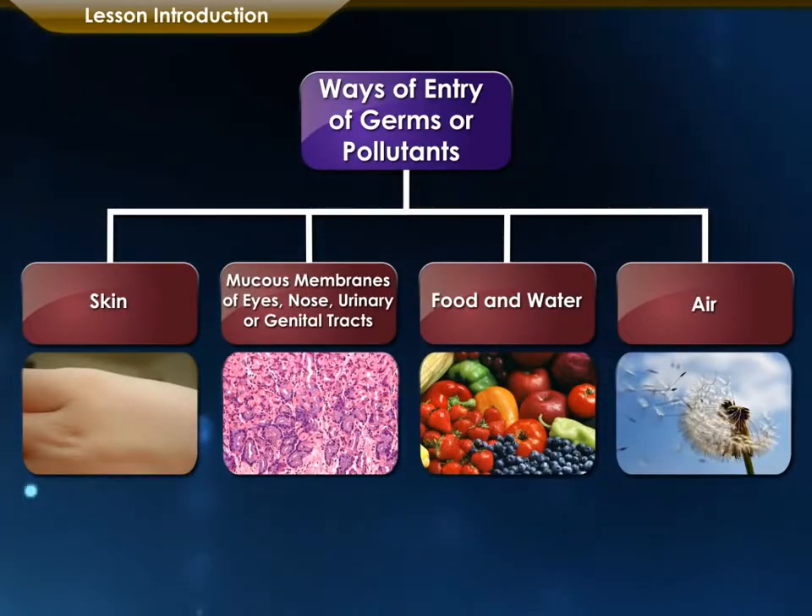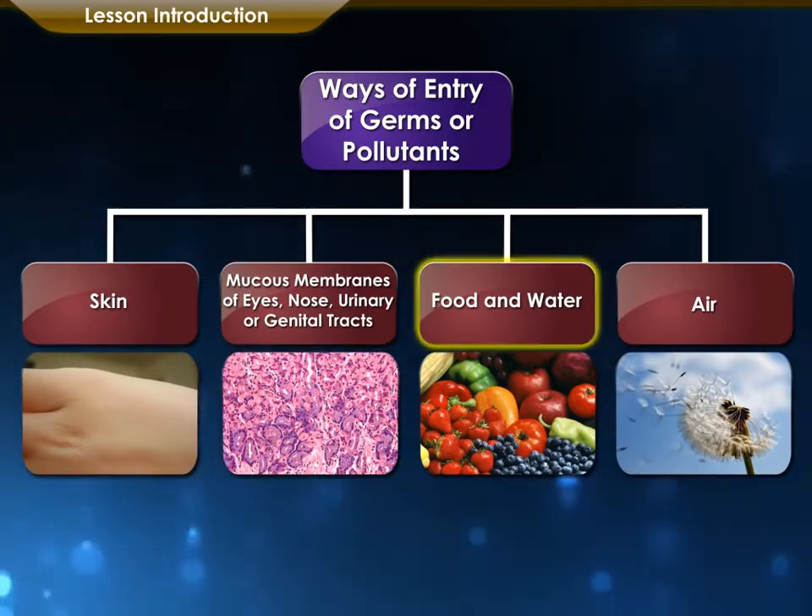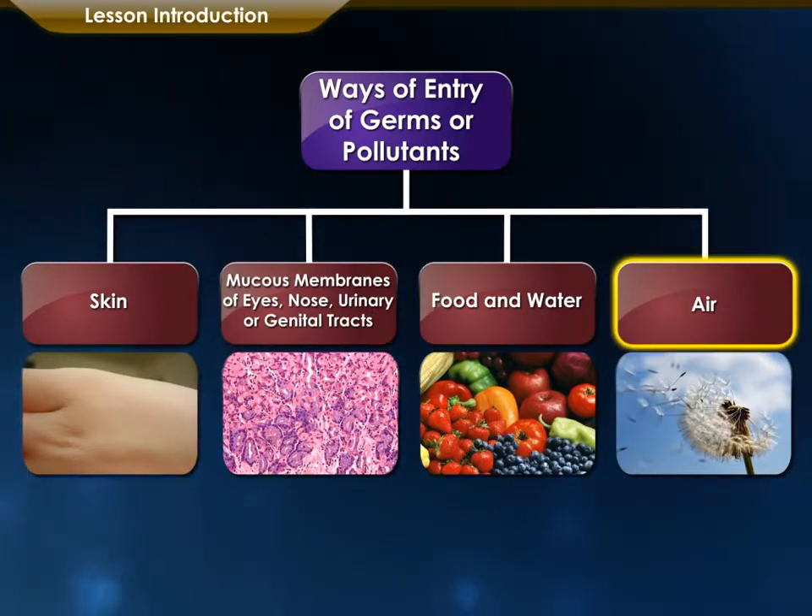Pollutants and germs can enter the human body through skin, mucus membrane of eyes, nose, urinary or genital tracts, food and water, as well as the air that we breathe.